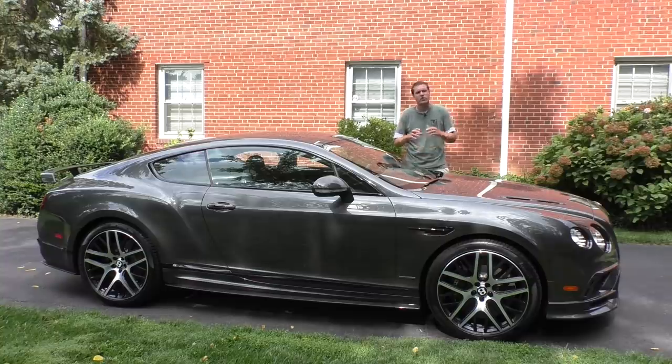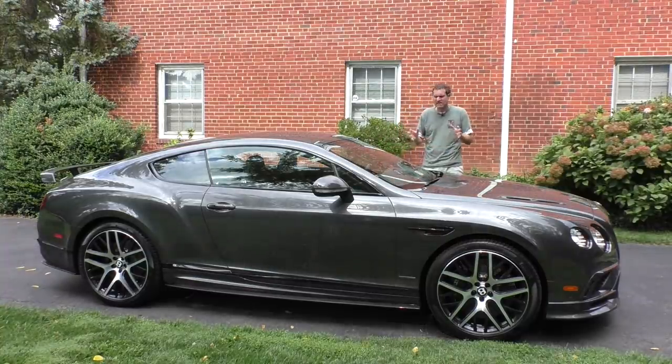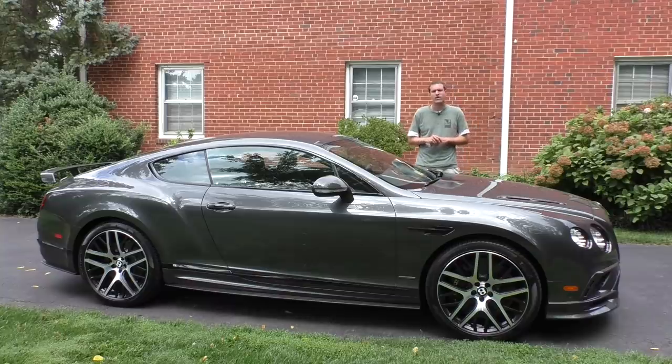Click the link below to go to autotrader.com/oversteer for more of my thoughts on the Bentley Continental Super Sports experience, and for a list of other crazy fast luxury cars currently listed for sale on Autotrader. Right now, on to the features and quirks.